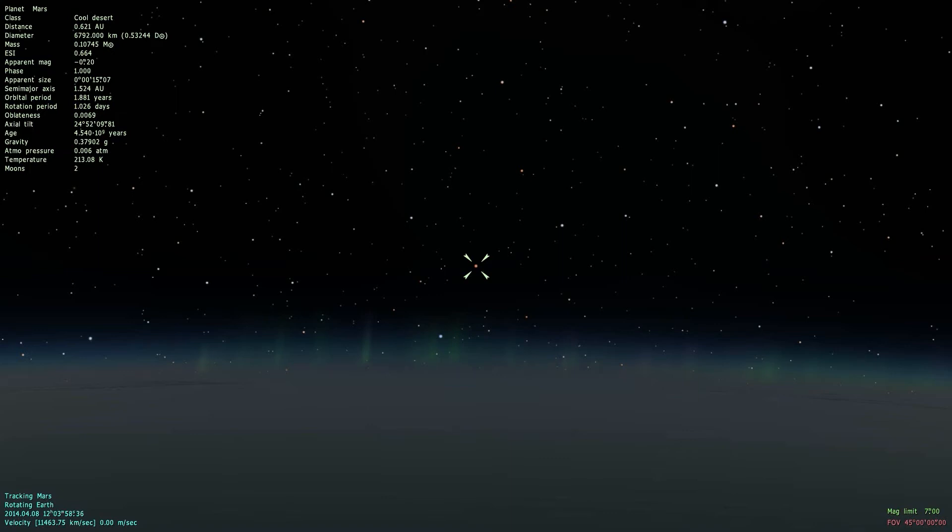The distance from our Earth up to Mars is currently 0.621 AU. AU is an astronomical unit — 1 AU is basically the distance from our Earth up to the Sun, although this is a little unclear because, as I've shown, our Earth's orbit is still a little bit eccentric. So it's not always exactly 1 AU to the Sun, but basically 1 AU is the Earth-Sun distance. Mars is currently 0.621 AU away from us.